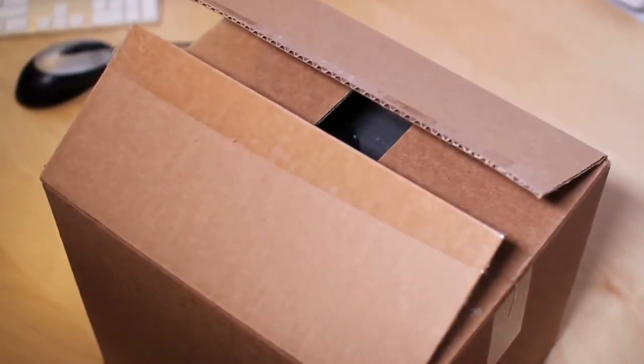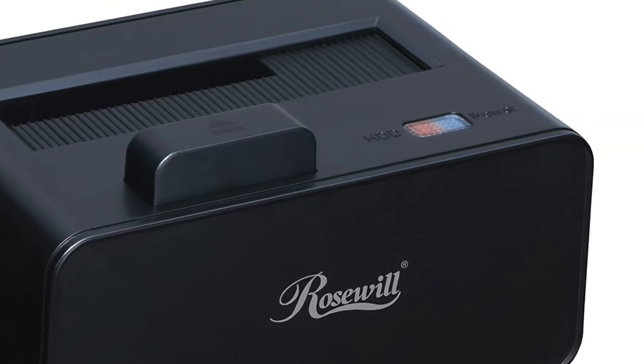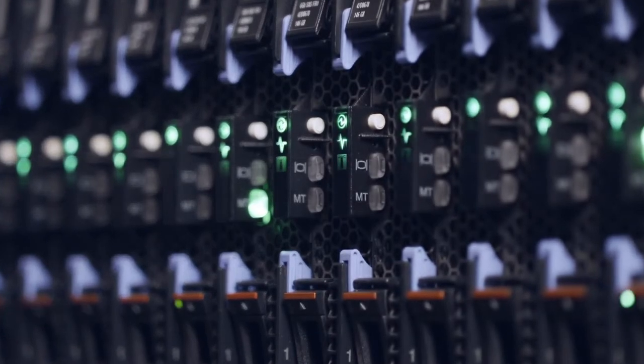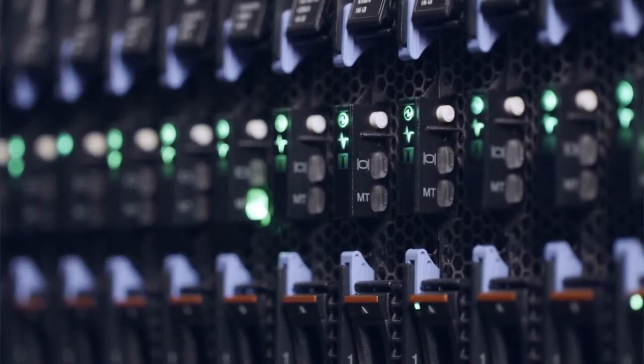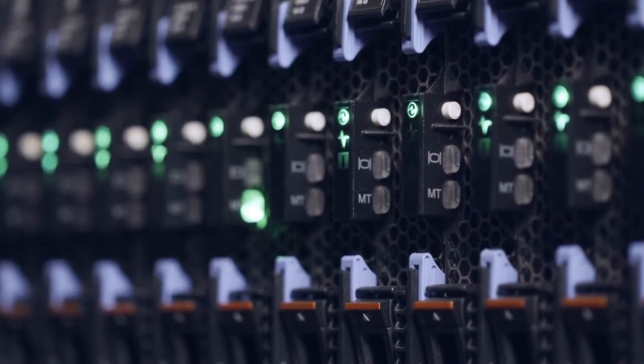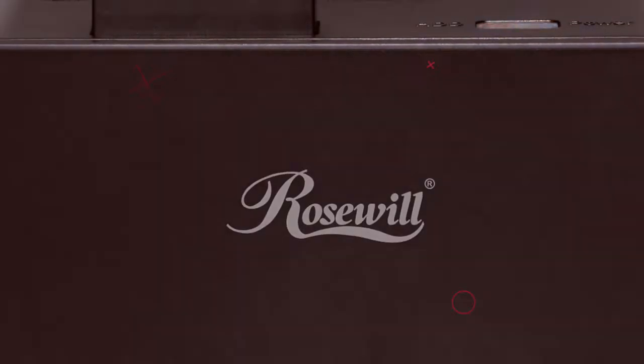When you need access to your data, just pop open the side door and plug in a second computer with an available USB 3.0 port. It couldn't be more simple. The RoseWool Hard Drive Docking Station SATA measures 6.7 x 1.4 x 5.5 inches, so it won't take up much space at all on your desk either.